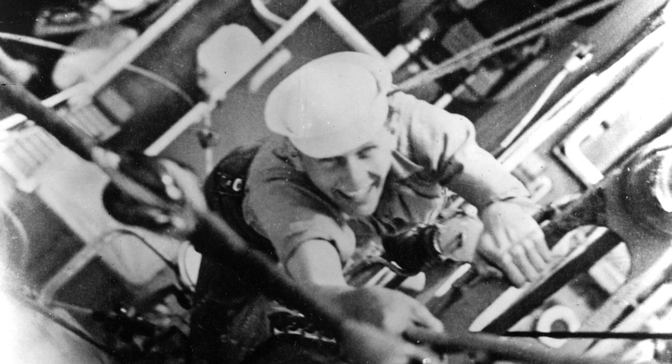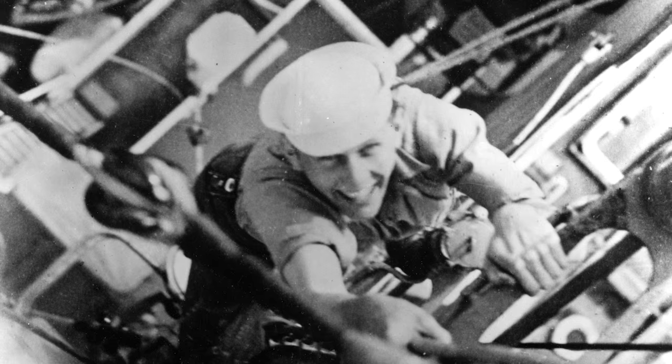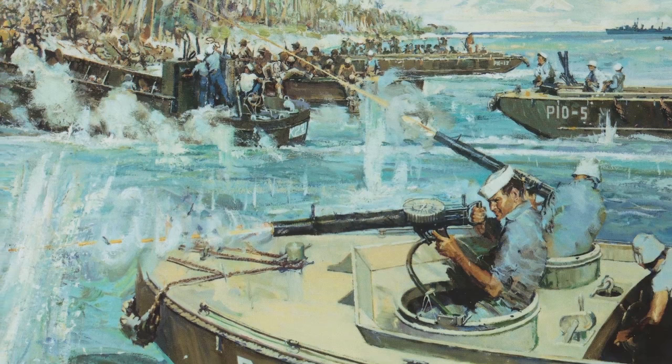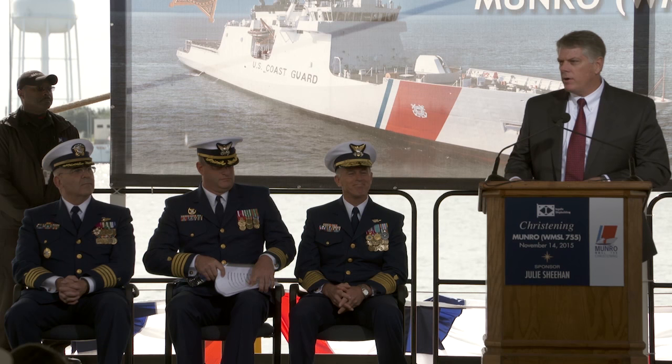Signalman First Class Douglas Monroe is the only United States Coast Guard man to receive the Medal of Honor. He sacrificed his life to save hundreds of U.S. Marines fighting in Guadalcanal during World War II. A legend indeed.